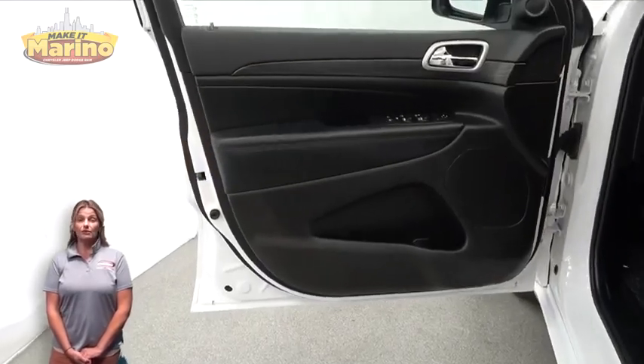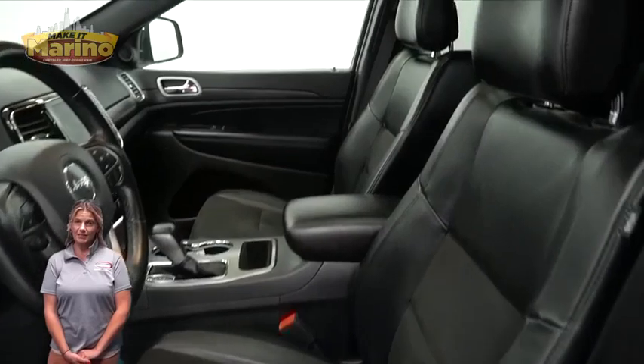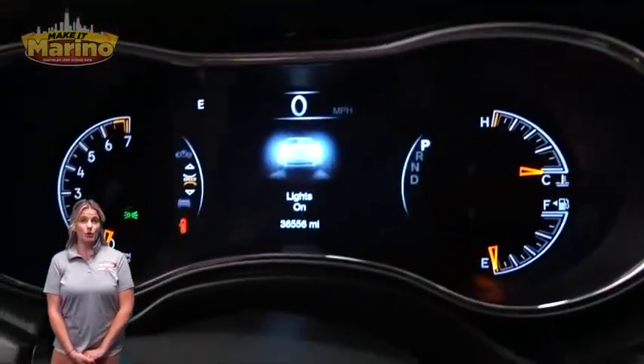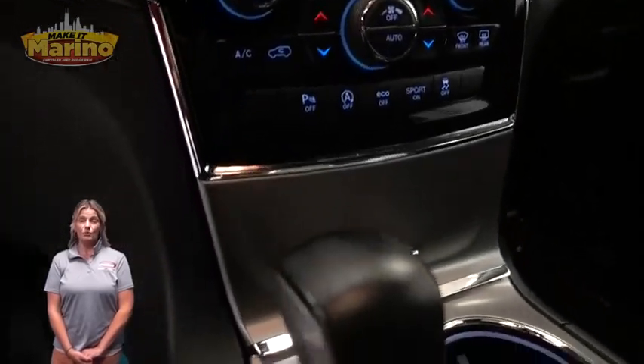It also features a tow package, heated front seats, heated steering wheel, 36,000 miles on the odometer, an 8.4-inch touchscreen, navigation, and a remote start system.